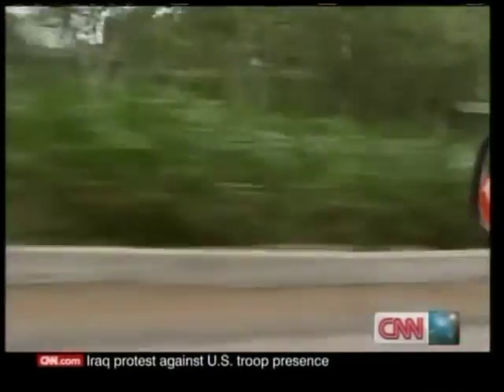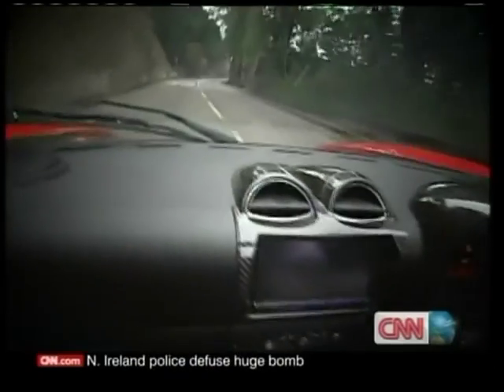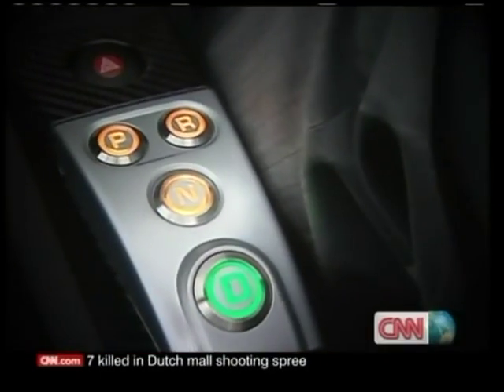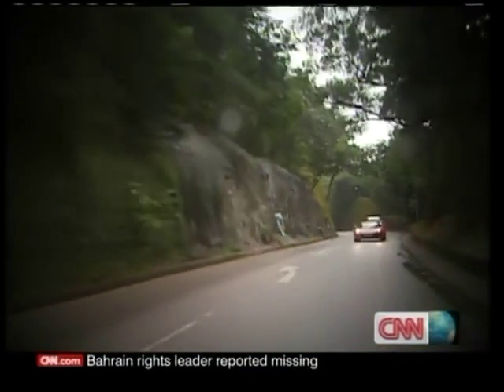Zero to 100 kilometres an hour in 3.7 seconds. And a much bigger range too — up to 390 kilometres, says Tesla. But with its $120,000 price tag, it's not exactly a car for the masses. Compare that to around $50,000 for the Mitsubishi. Even in the rain with the top down, it's fun. The Tesla has certainly pushed the boundaries of electric vehicle technology.